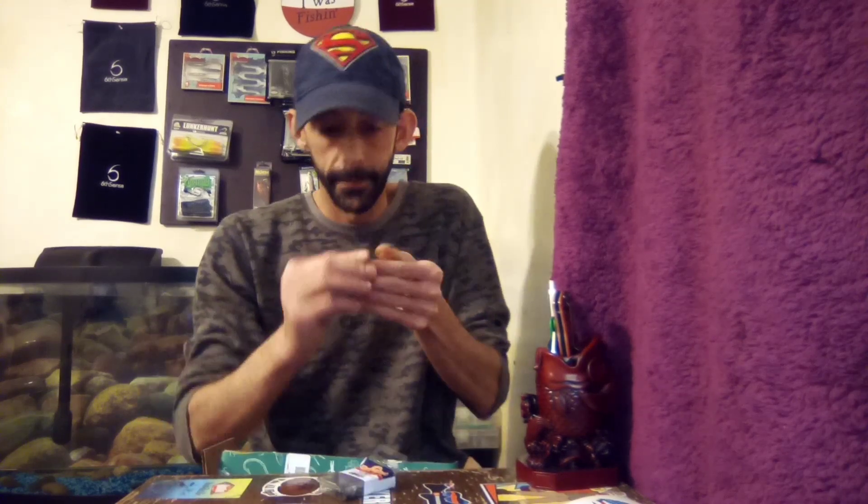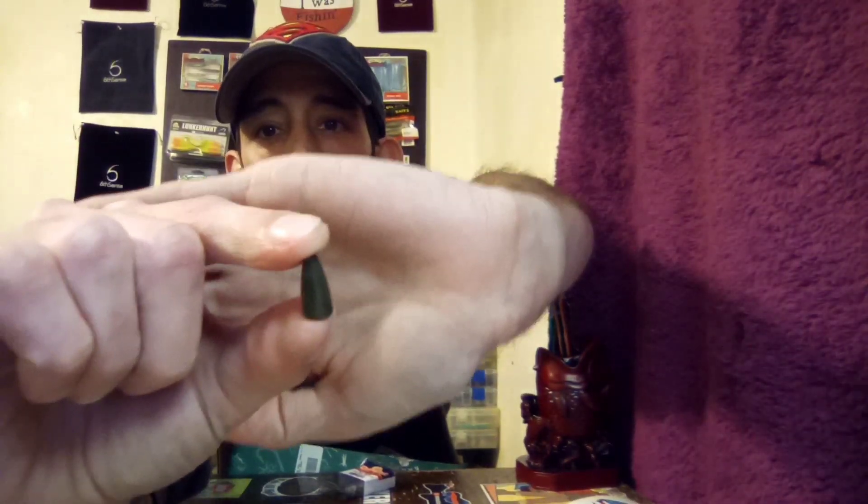Next up we got Carl's Amazing Stash bullet weights in green pumpkin, five pack, three-sixteenths of an ounce. You can't ever go wrong with bullet weights — especially for Texas rigging. It's your regular old bullet weight painted green pumpkin — nothing special — but like I said, you can't go wrong with that. Three-sixteenths of an ounce is about what I use, so five-pack is a good deal.